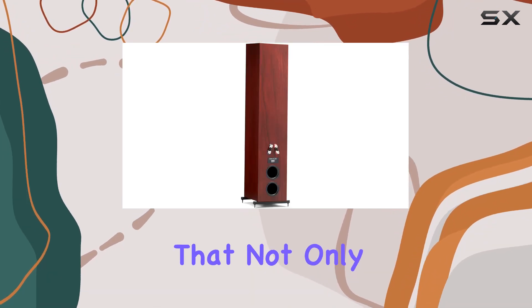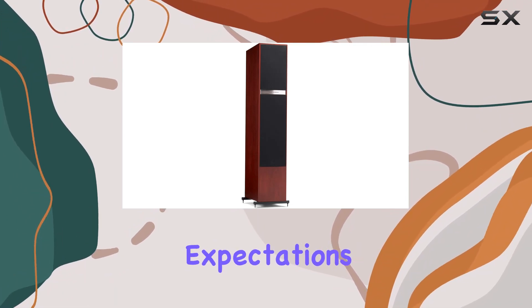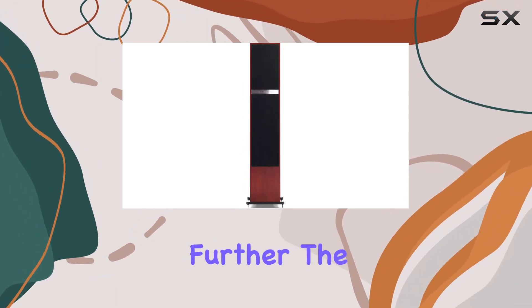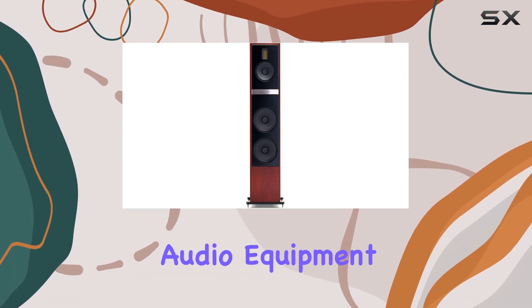If you're looking for a speaker that not only looks exquisite but also delivers a musical experience that transcends expectations, then look no further. The Motion 60XT is a true gem in the world of high-end audio equipment.